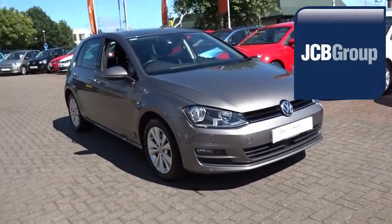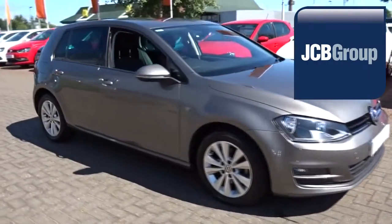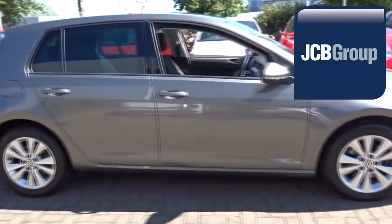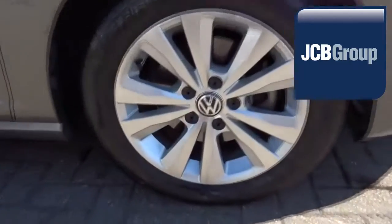Hello. Welcome to the JCB Volkswagen Approved Used Car Channel. The Das WeltAuto Approved Used Car Program is designed to give you the same exceptional level of experience as a new car customer, giving you complete confidence and peace of mind.